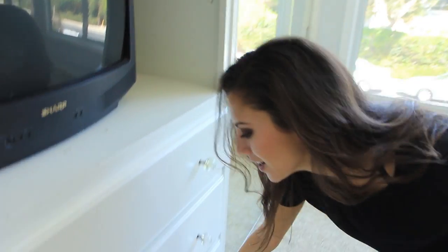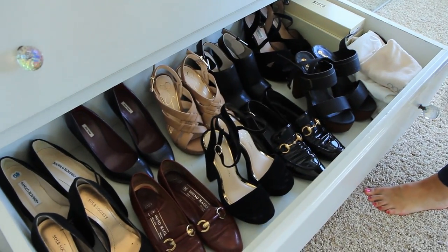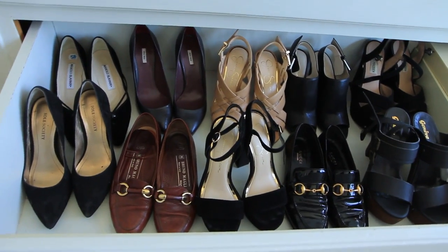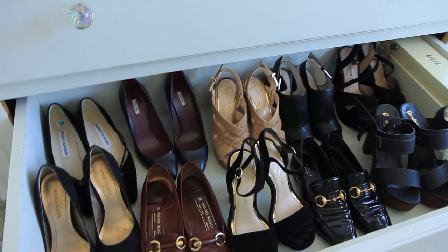In these drawers, I have all that kind of basic-y stuff — underwear and loungewear, leggings, things like that. But my favorite drawer is the bottom drawer because it is my shoe drawer. I love it so much. I love being able to pull out my shoe drawer and just pick a pair.